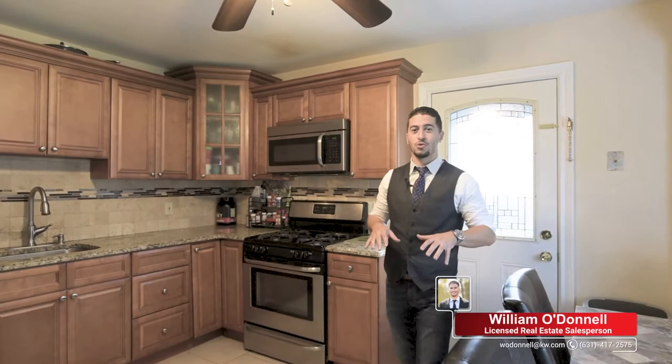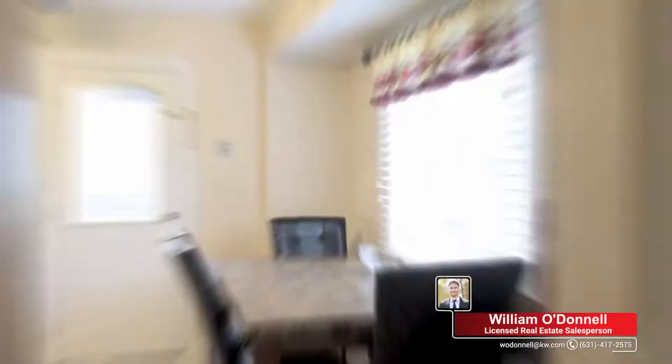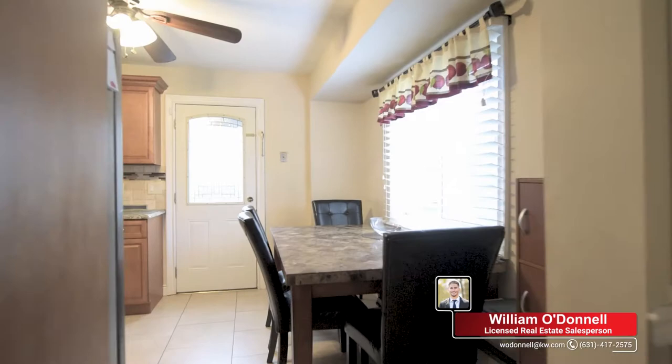We were just in the living room. On the other side is the eat-in kitchen. There's plenty of room in this eat-in kitchen. We have granite countertops and custom cabinets in here.